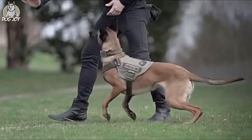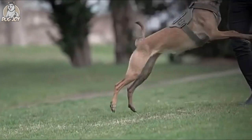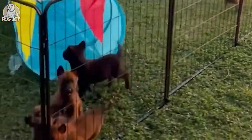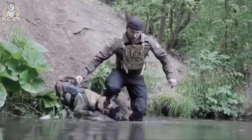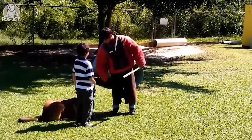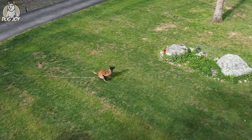A Belgian Malinois requires lots of daily exercise as well as mental stimulation. Otherwise, it may get anxious or exhibit behavioural issues. Aim for one to two hours of activity per day, which can include brisk walks, running, hiking and fetch. This breed is also a fantastic contender for dog sports and any activity that requires focus and endurance to intellectually and physically challenge them. Be mindful that the herding instinct of the Belgian Malinois may cause it to chase automobiles, bikes and other moving things. As a result, it must be kept on a leash or in a safely fenced-in area.